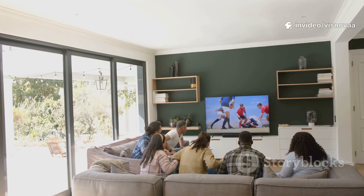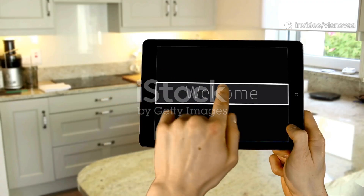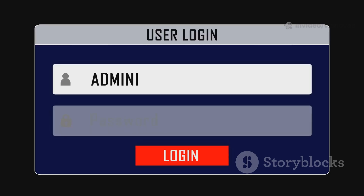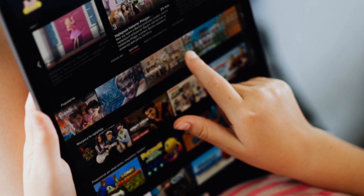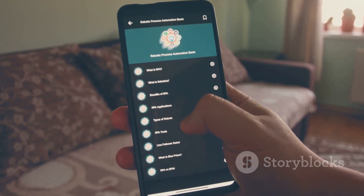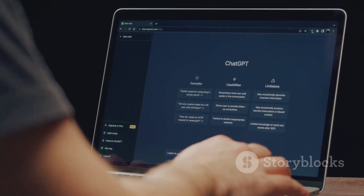Now for the fun part — loading the app with channels using the M3U link. When you open IPTV Smarters Pro for the first time, accept the terms of use. Then you'll see a screen with options for adding a playlist. Choose the option that says Login with Xtream Codes API or Add M3U URL. For this guide, select the M3U method — usually labeled something like Load Your Playlist File URL. You'll then see a screen asking for a playlist name; you can call it anything, like My TV or Free Channels.